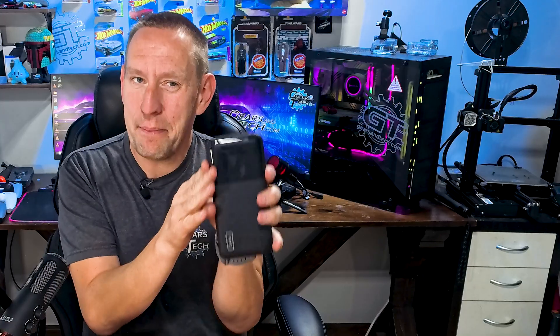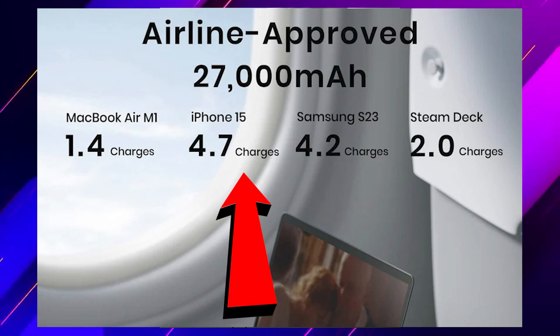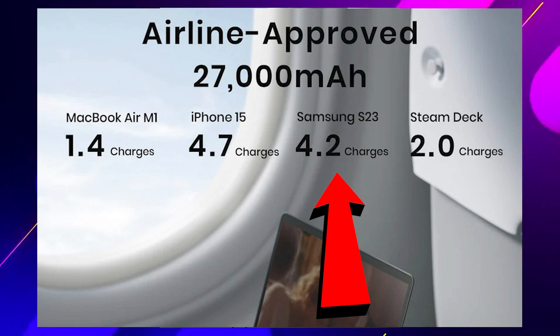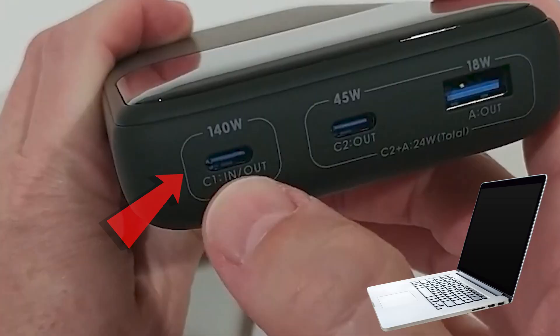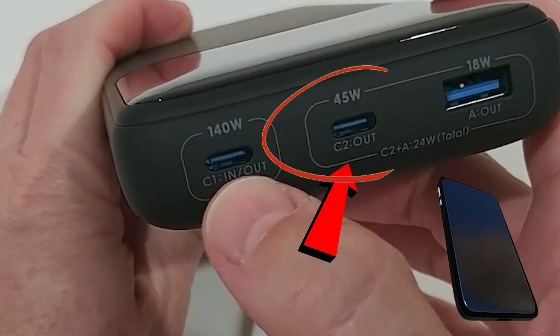This is the Mac Daddy — the one that will let you on the plane and power all your devices. What does that mean exactly? You can charge a MacBook Air M1 1.4 times, an iPhone 15 up to 4.7 full charges, a Samsung Galaxy S23 or S24 about 4.2 times, and for gaming fans you can recharge a Steam Deck two full times. It has three ports so you can charge three devices simultaneously — laptop through the 140W port, phone through the 45W port, and earbuds or another device through the 18W port.